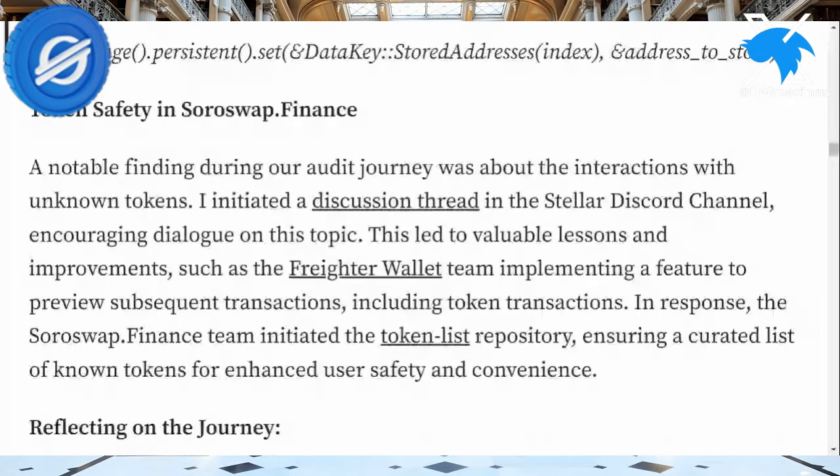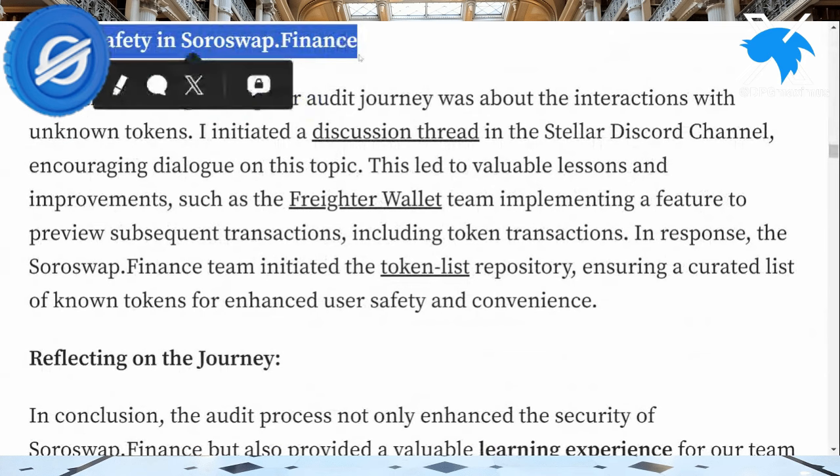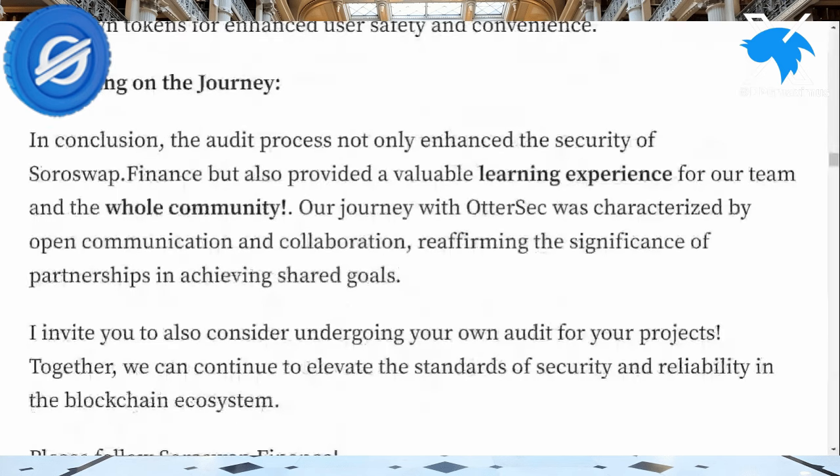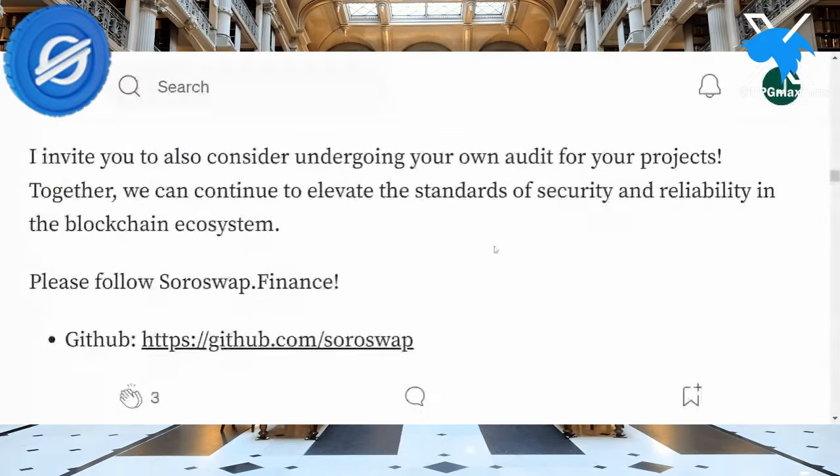More particularly, I want to jump to the part about token safety — because with anything new, are we secure? They had a whole discussion on the Stellar Discord channel about implementing a feature to preview subsequent transactions, including token transactions, in response to everything initiated with the tokenless repository. What I liked is the last part: they talked about the audit process and OtterSec — a new learning experience and what Soroban brings to the table, and what OtterSec can bring to this collaboration.